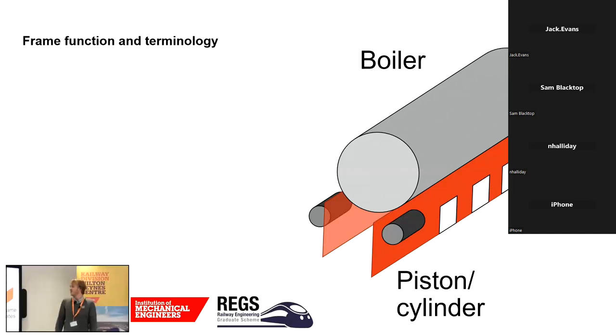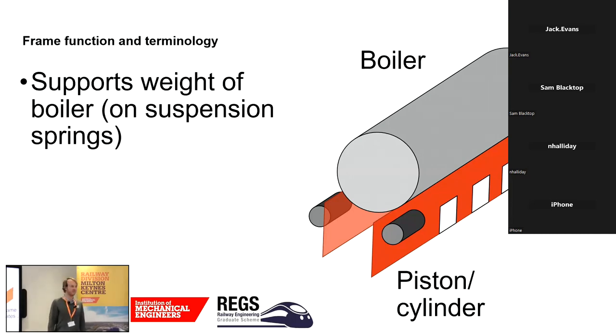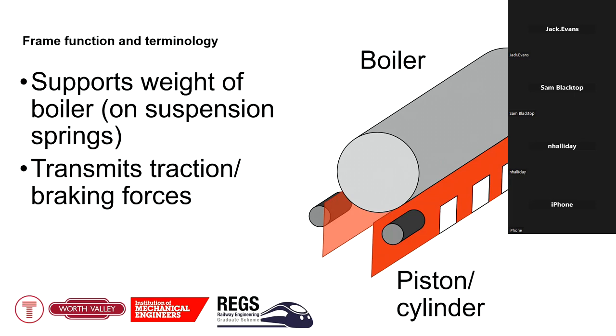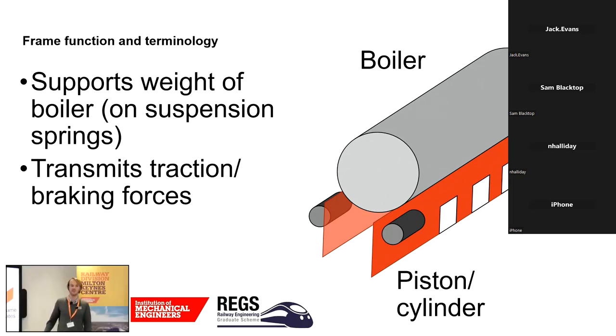Here's a very basic diagram of the steam loco. The frame in most UK examples consists of two parallel plates — the blank spaces are the horn gaps where the axles sit, and the cylinders are positioned at the front. The frame does multiple things: it's not just a lump of metal. It supports the weight of the boiler, footplates, firebox and everything else on the loco, transfers that weight to the suspension — consisting of leaf springs — and transmits the traction forces from the piston and axles forward into the drag box at the back to pull the rest of the train.